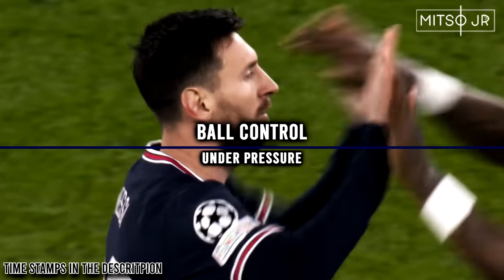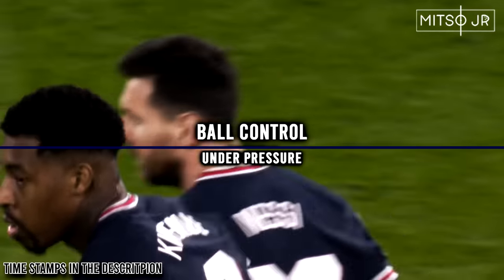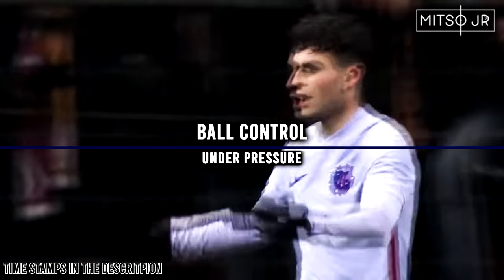Hello there everyone, it is Mitsu here and welcome back to another video on my channel. Today we are going to discuss how to keep control of the ball under pressure.